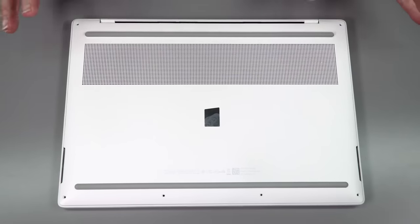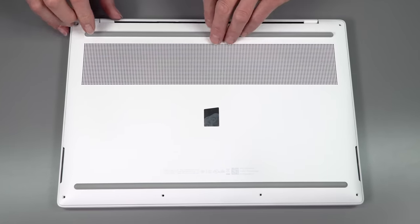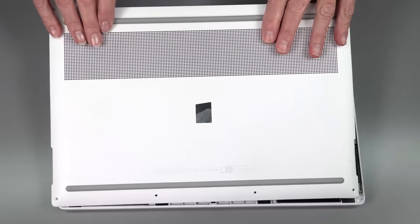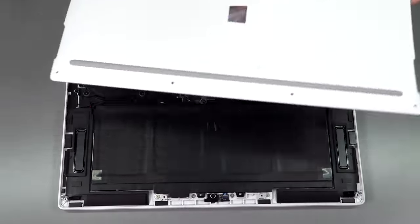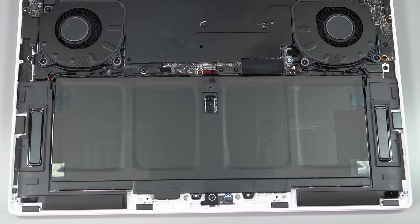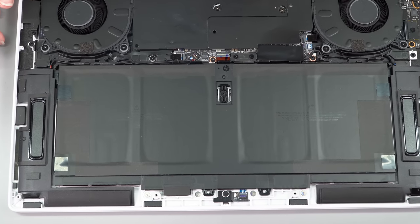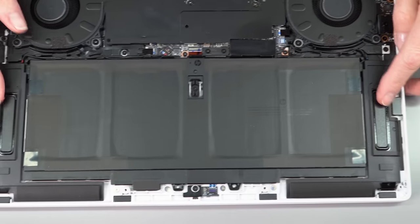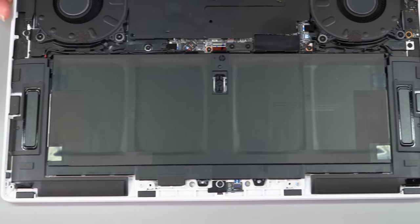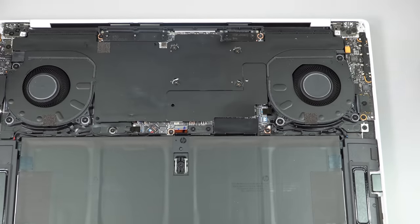Opening it up: unlike the Spectre, which is a pain to open, this just has visible Torx T5 screws, and the bottom cover is magnetically held on — pretty cool. Metal bottom. Inside, though, note the lack of serviceability. The battery is here, and this has really good, awesome quad stereo speakers. Look at the size of the drivers — that's pretty big. The other two appear to fire upward. For a traditional clamshell laptop to have quad speakers is pretty impressive.